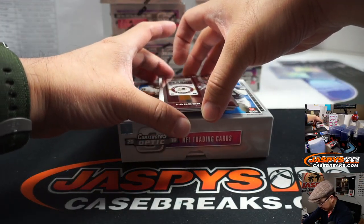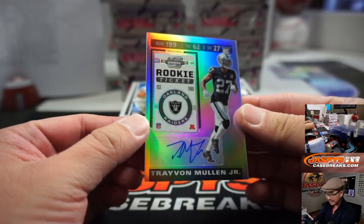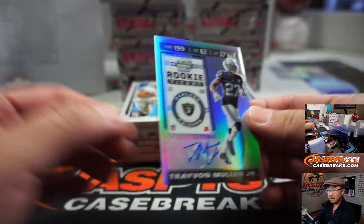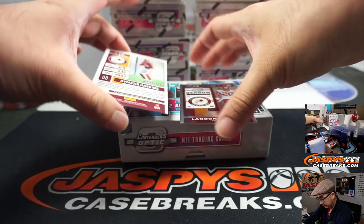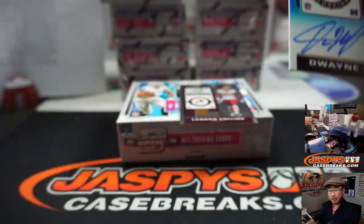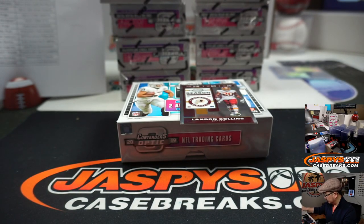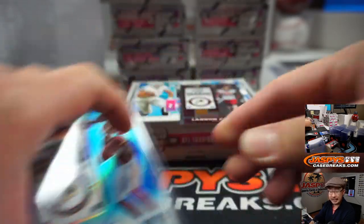Your two autos are going to be Trayvon Mullen Jr. for my Raiders — EA's got my Raiders. And we got Landon Collins. Beyond Landon Collins, Dwayne Haskins — rookie ticket on-card autograph for Evan Levine and the Redskins. HTTR.